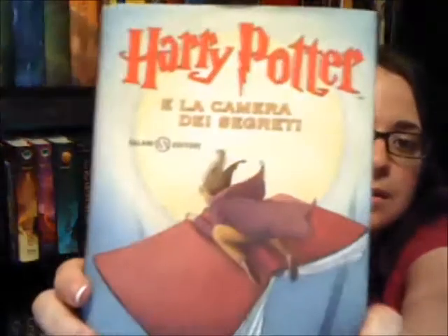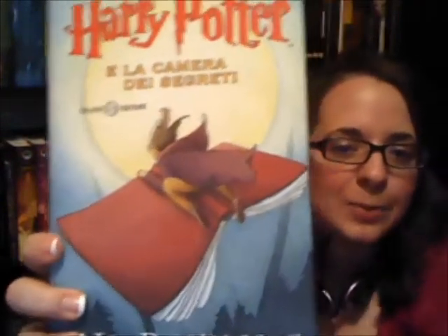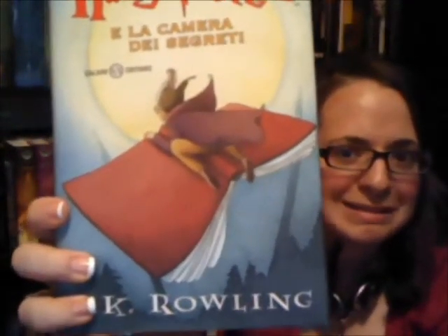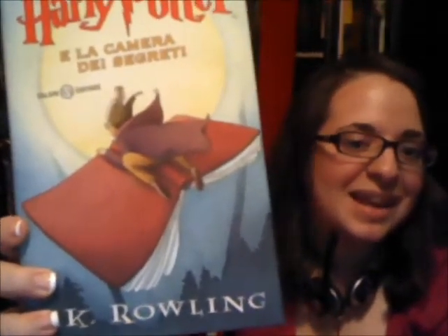Here is the second one — Harry Potter e la Camera dei Segreti. This is Harry with what looks like a snake hat. I'm guessing that's supposed to be the basilisk. He's writing in a book — maybe that's supposed to be the diary — and I guess it's Hogwarts in the background. It's really like Harry Potter on acid. It's weird.